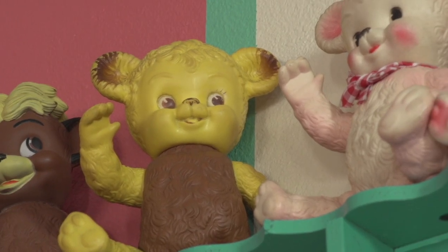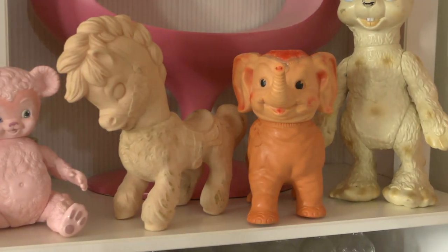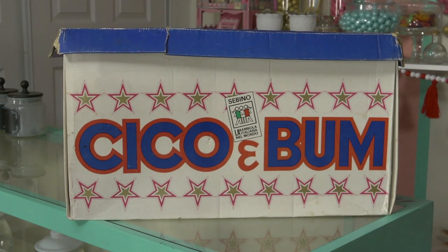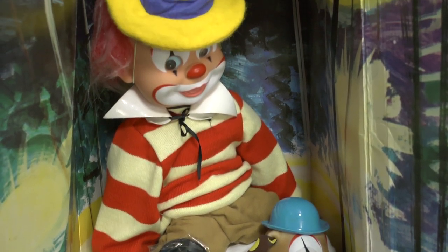We started making Etsy listings, and in the first six months I found that people were connecting with them and really cared about them — really invested in this banana story about this weird woman who found the creator of her favorite toys and lived out every collector's dream. I'm so proud of myself; it was a lot of work. But I'm also so lucky that those things stayed so safe and that his family kept his work safe for so many years until I came and found them.